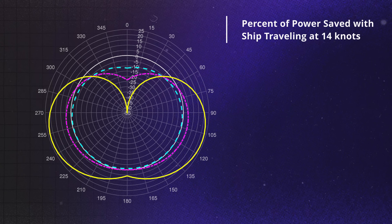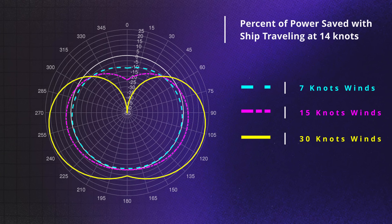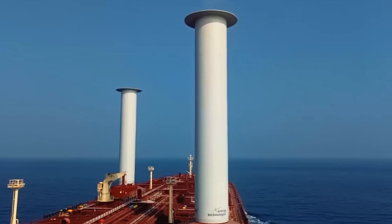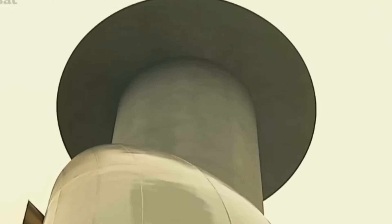This chart shows the percentage of power saved depending on the wind direction and speed. This study is theoretical, but for winds of 15 knots there is a 5% fuel saving, and for very strong winds of 30 knots, savings can reach 23%. If the wind direction changes 180 degrees, generating thrust in the opposite direction of the ship's movement, it is sufficient to reverse the cylinder's rotation.